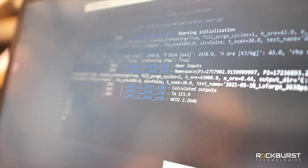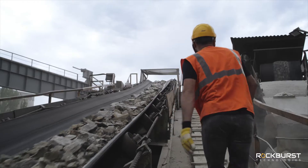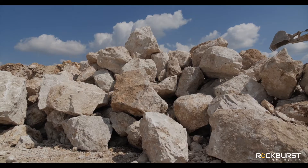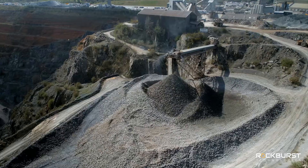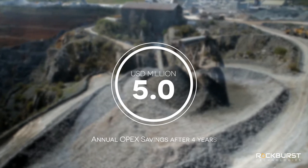A preliminary economic assessment of a commercial-scale 3,000 ton per day TCO2 plant, in comparison to a comparable SAG and ball mill plant processing the same rock, suggests an operational savings of $5 million US annually after the fourth year of operations.